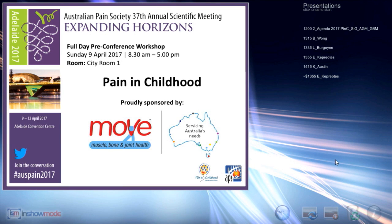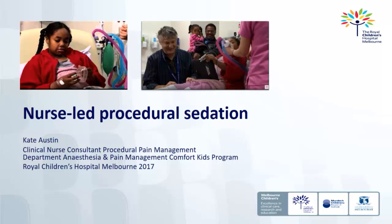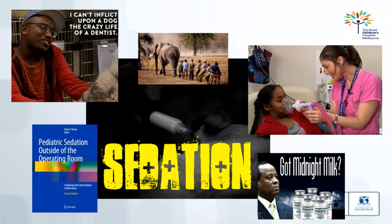Thanks very much, Liz — clearly you could have talked for longer and I appreciate you keeping to time. Finally, to address reducing stimulus around potentially traumatic events, we have Kate Austin from Royal Children's in Melbourne talking about nurse-led procedural sedation.